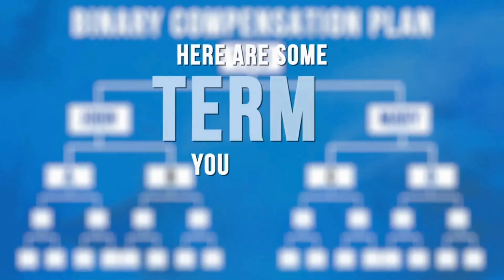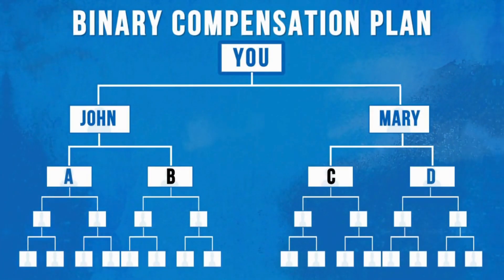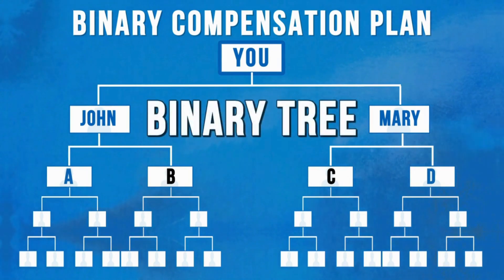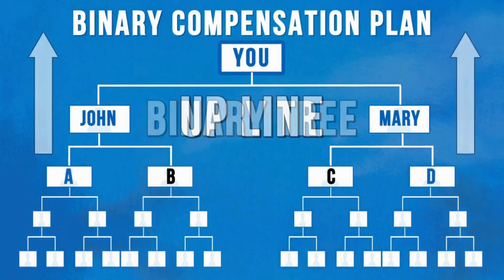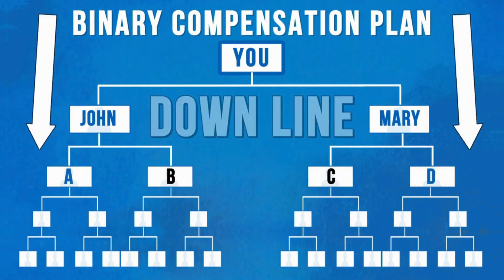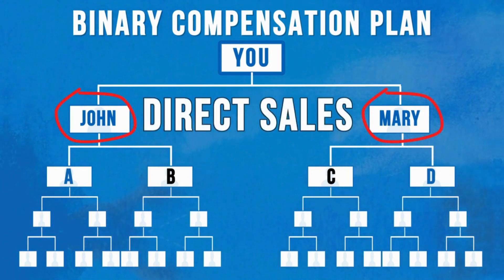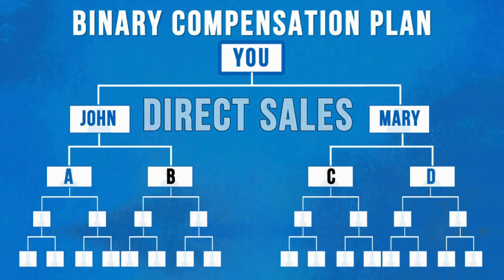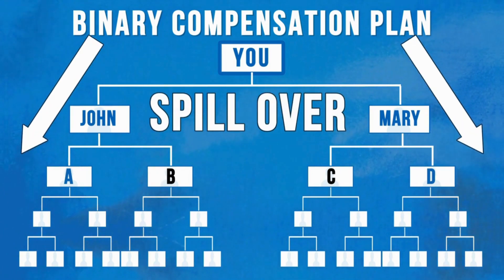Binary compensation plans attract the top producers in the industry because you get to benefit from massive spillover. Here are some key terms: the tree comprising all customers and resellers in the entire network is the binary tree. People above you who took action before you are your upline; everyone below you is your downline. People you personally enroll are direct sales; when your direct sales bring someone in personally, they're your indirect sales. Spillover refers to direct sales brought in by your upline — it's not a requirement or guarantee, but a gift.